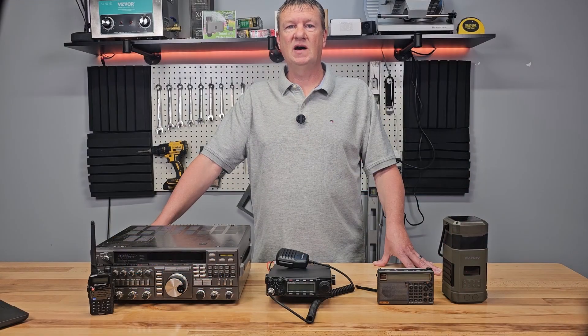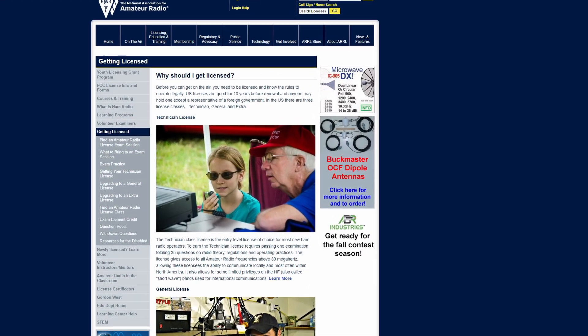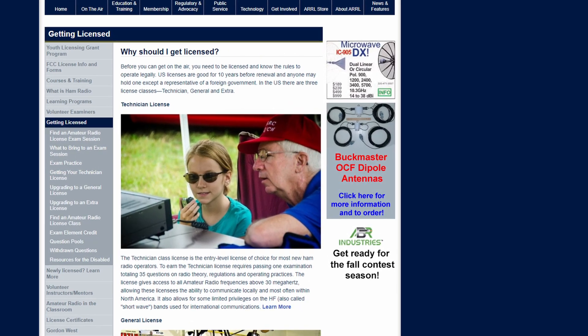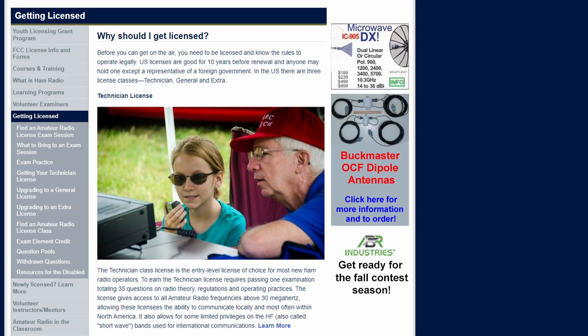What makes amateur radio valuable is its flexibility. Operators have access to multiple bands of frequency, each suited for different communication needs. While you need a license to transmit on amateur radio frequencies under normal circumstances, anyone can legally listen without a license. Getting licensed is easier than ever with plenty of online resources and study guides available. It's a fantastic way to prepare for emergencies and connect with a community of radio enthusiasts.